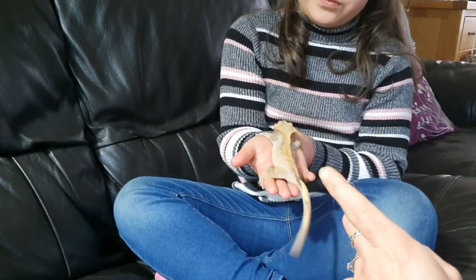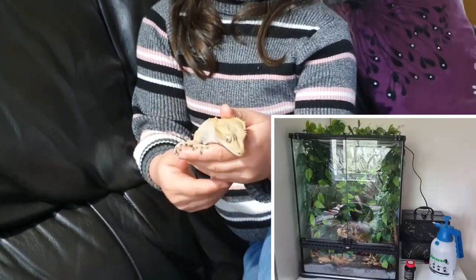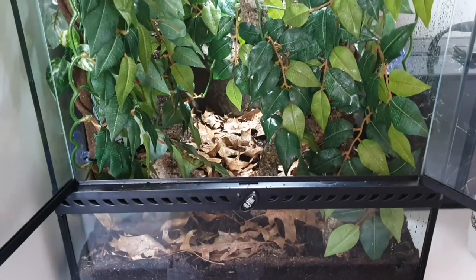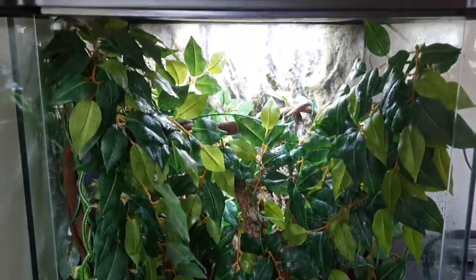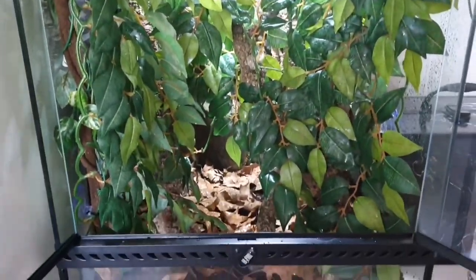He has very sticky feet which helps him to climb up very high, and he also likes to jump a lot. He is in a bioactive enclosure — you just need to buy some tall clothes.